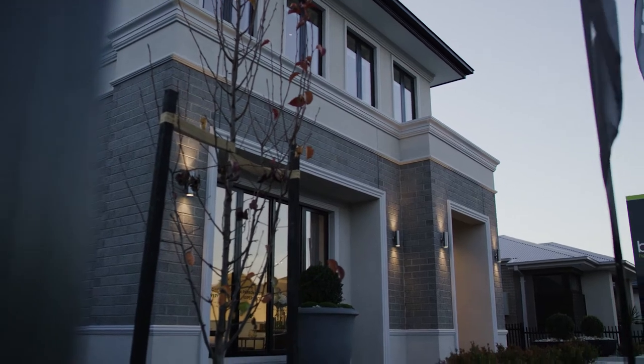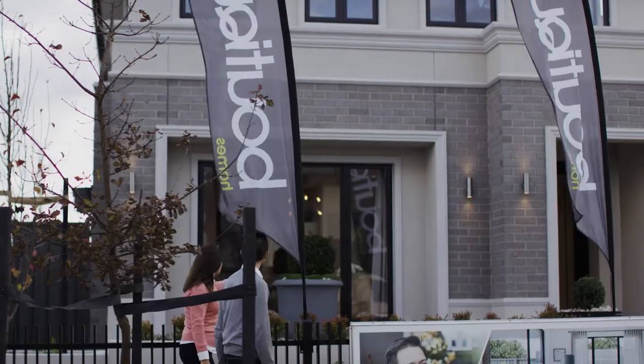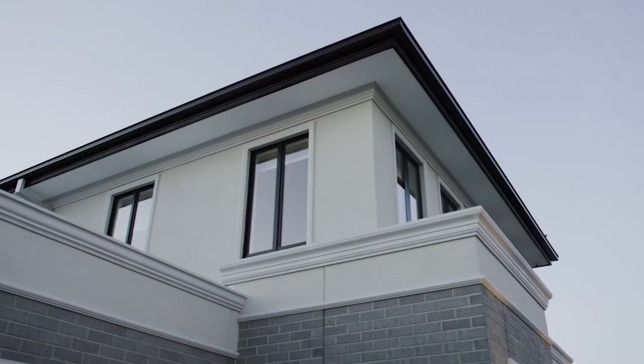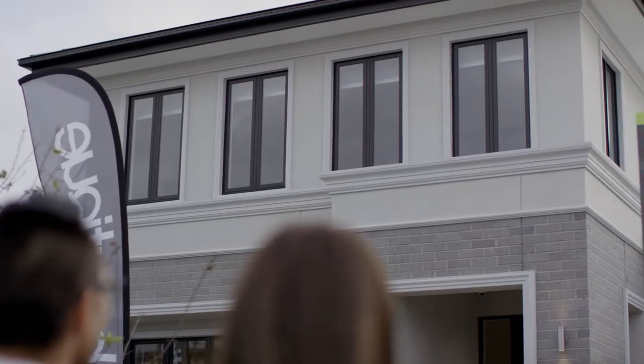The inspiration behind the Manon facade was traditional Georgian architecture. Ours is a modern interpretation of that style. We took some of the common elements that you see in that period — mouldings around the windows, decorative mouldings on the parapets, bands of render across the facade, and a wrought iron front entry door.